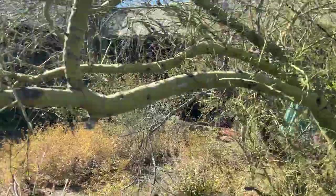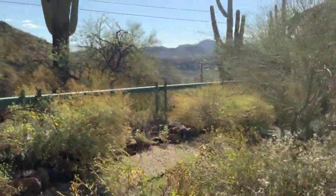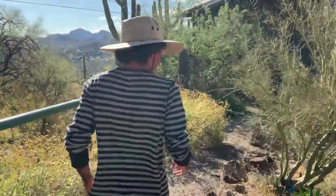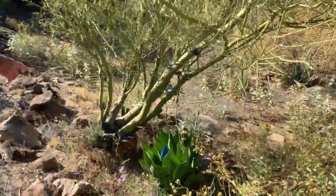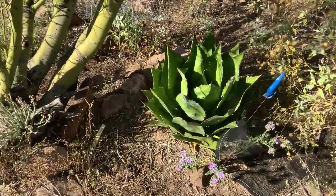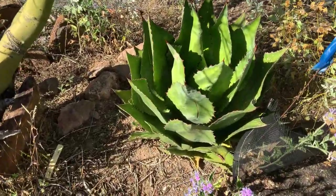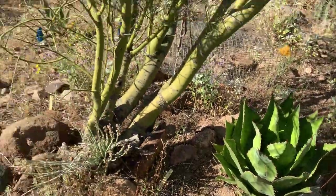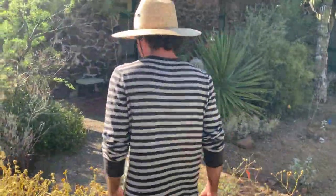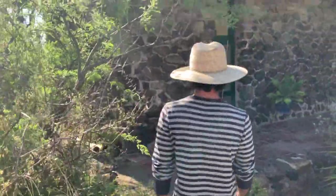Let's go look at one of the many species of Queens of the Night. I have to point out this beautiful cowhorn agave, Agave bovicornuta. This is found in the mountains of Sonora and through the Sierra Madre into the rest of Mexico.